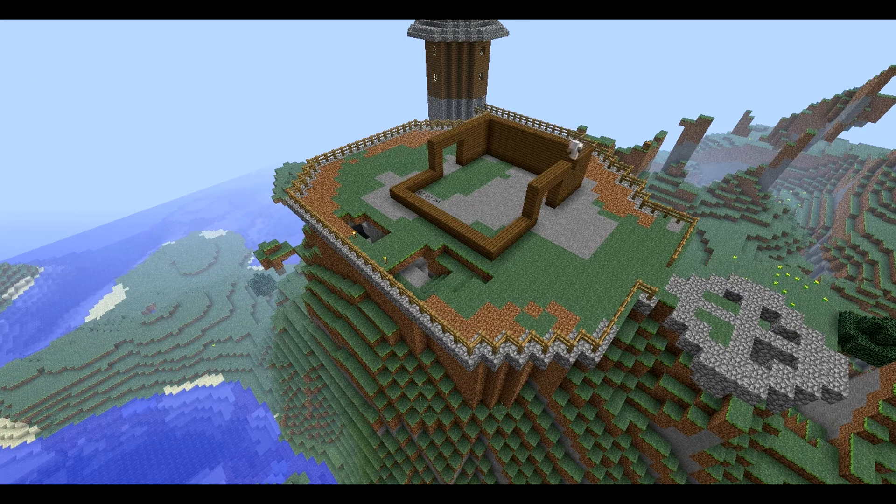I didn't want my house to be too tall, otherwise it would be taller than the towers. The ceilings are a bit low for my tastes, but for the sake of making the entire area look fitting, I didn't really have much of a choice.